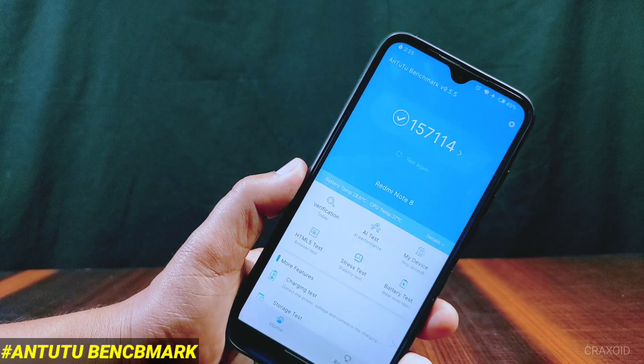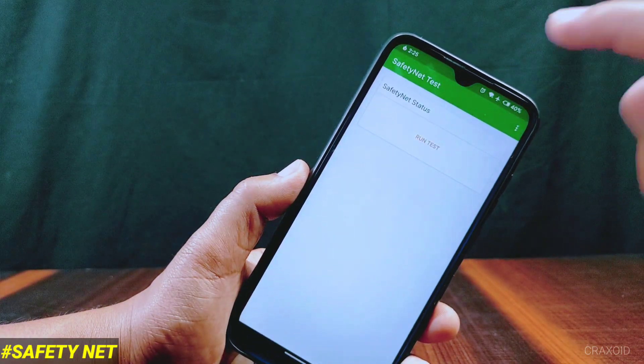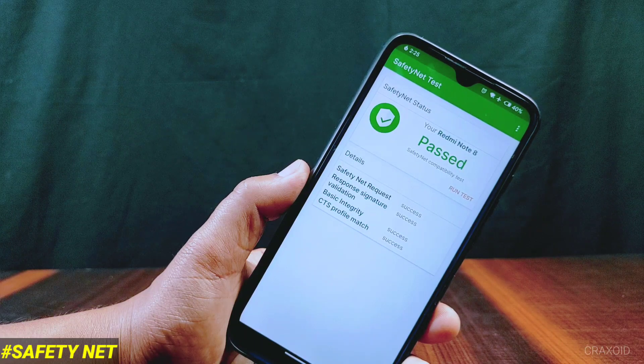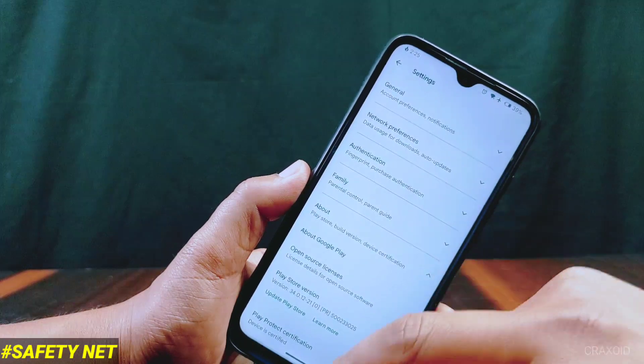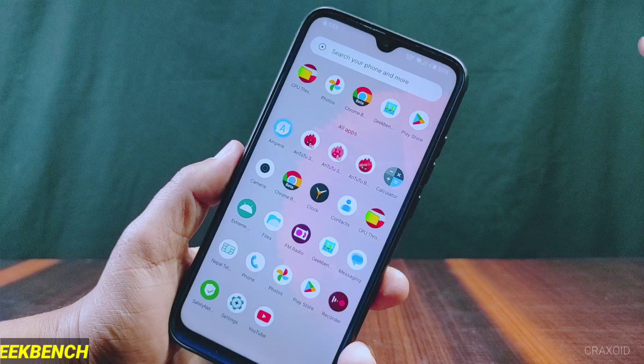The AnTuTu score is 157,114, which is not a great score. After AnTuTu, I'll show the Safety Net status. I'll run a test — the Safety Net compatibility test is passed, and on Play Protect certification the device is certified, which means you won't get any problems while using banking apps in this ROM.